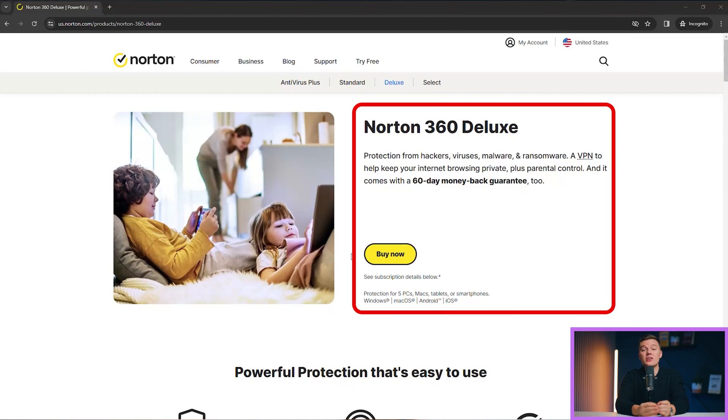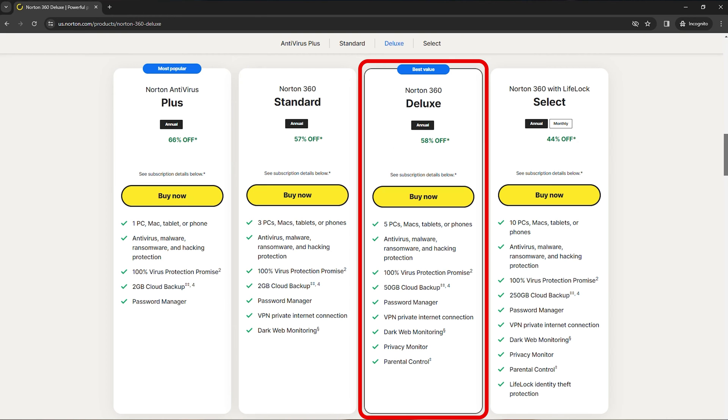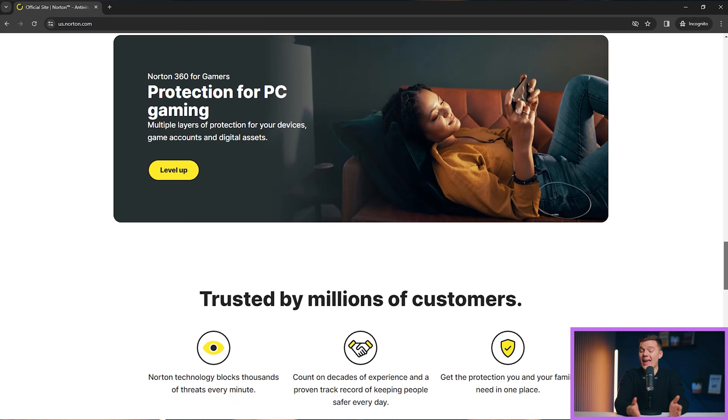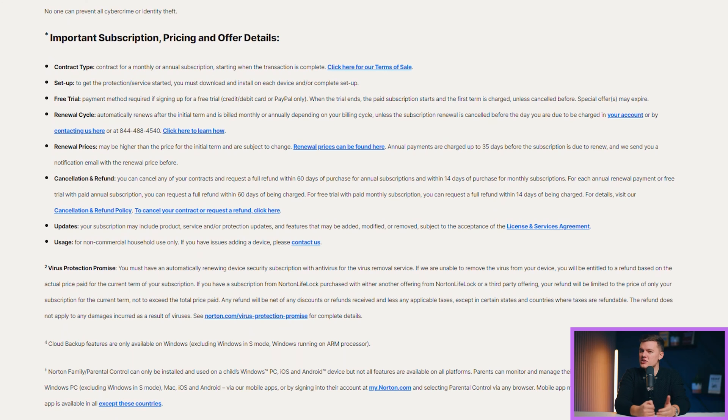Speaking of value, Norton's 360 Deluxe plan comes pretty cheap, especially when you consider the number of features it includes. Covering up to 5 devices with top-tier antivirus and optimization tools, plus other goodies like parental controls and cloud storage, it's a package deal. And for all my gamers out there, Norton's got a little something for you as well — an excellent gaming plan that optimizes gameplay and includes a game booster mode, placing Norton at the top for best gaming antivirus in 2023. And if you're on the fence about Norton, they offer a generous 60-day money-back guarantee on all of their plans.